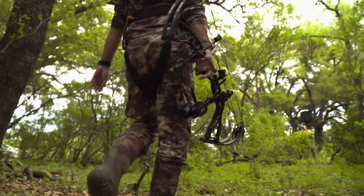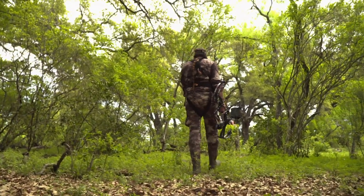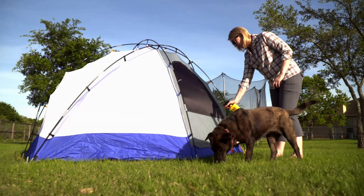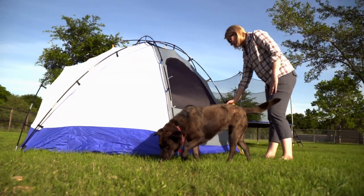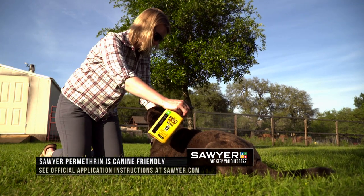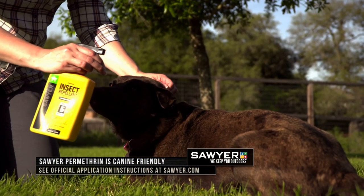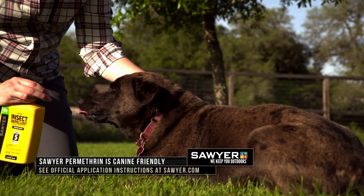It's odorless after drying and one application to your clothing can last up to six washings. Using it on outdoor gear also helps reduce the mosquito population in your camp and prevents ticks from attaching to you. Sawyer's Permethrin can not only protect you, but man's best friend as well, to help control fleas and lice for 35 days and against ticks for six weeks.